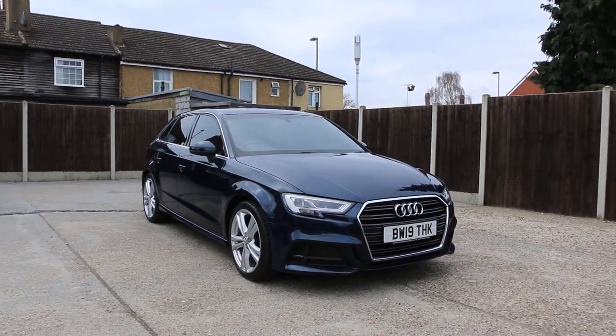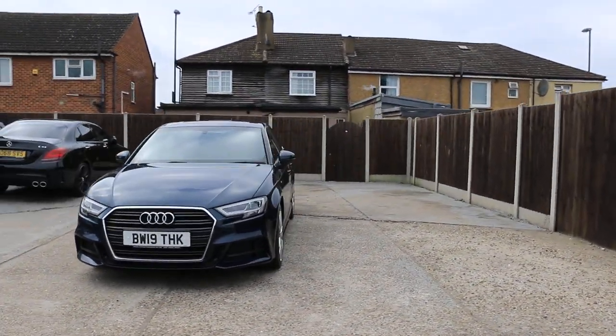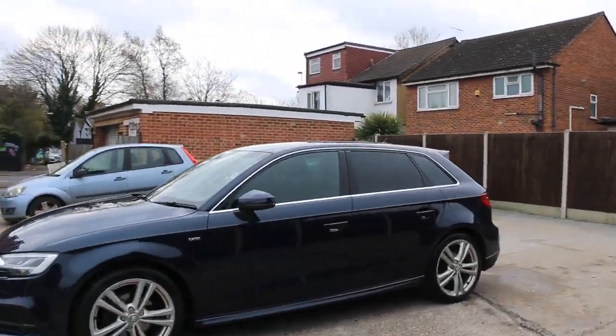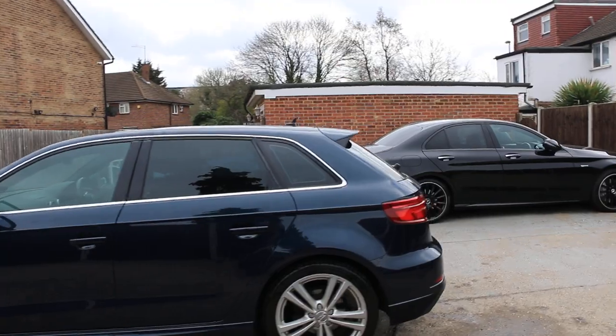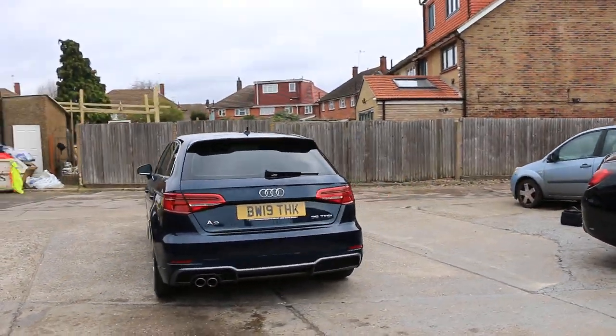Now it's available at McCarty Cars. Audi A3, 19 plate, 2019. Car has daytime running lights, S-line, has privacy rear glass, rear parking sensors.